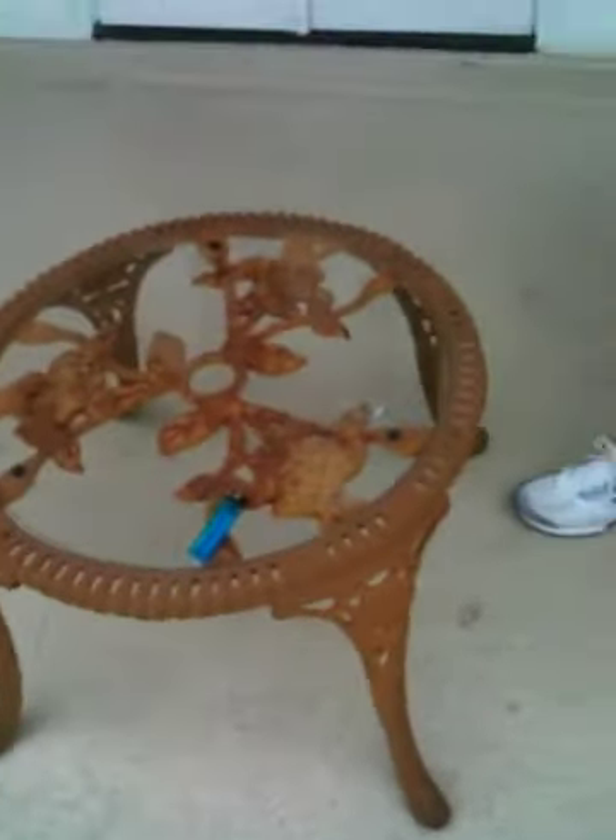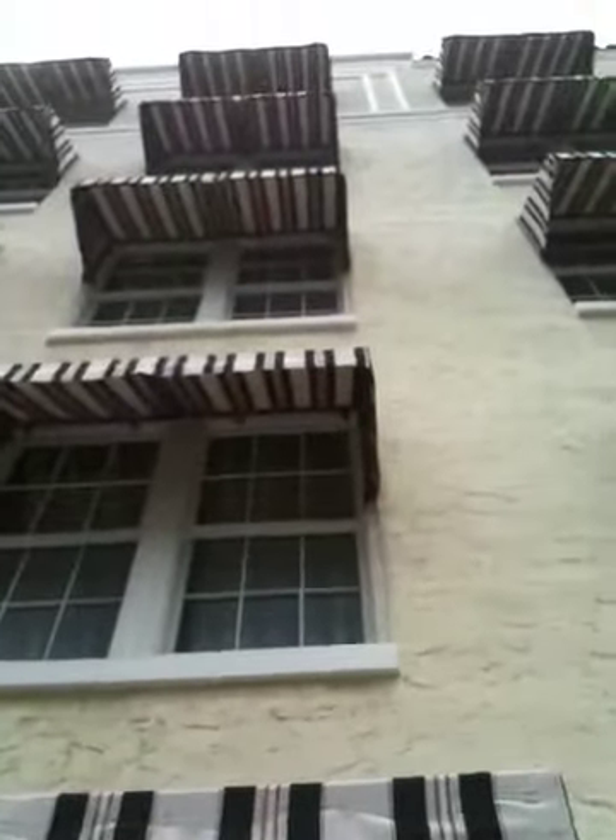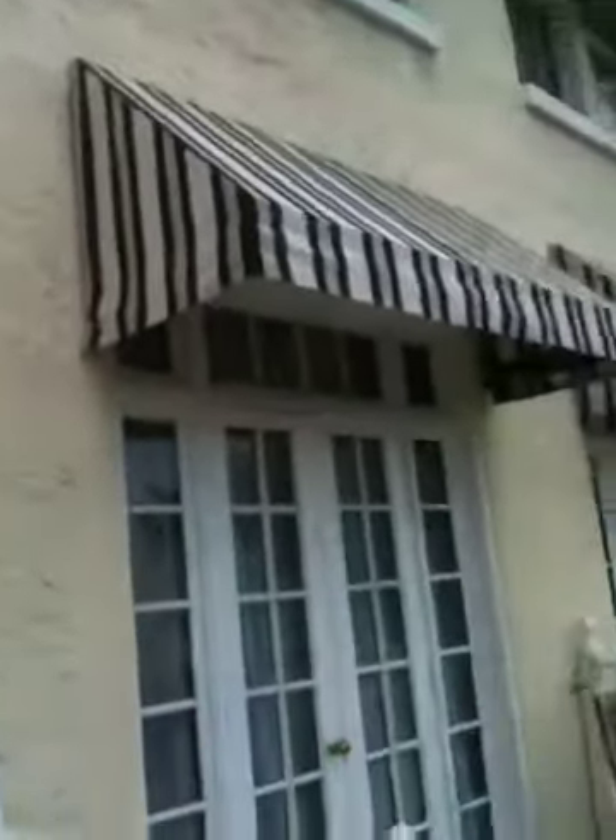Bonnie, what are you doing? Oh, I'm posting on Facebook. You're posting on Facebook? Look at that cute little table. Cute little chairs. Is this not the cutest little room? Compared to yesterday? Holy moly, this is awesome. How many floors are there? Looks like six floors. This is great. We're loving this. We are loving this. More later. Bye!